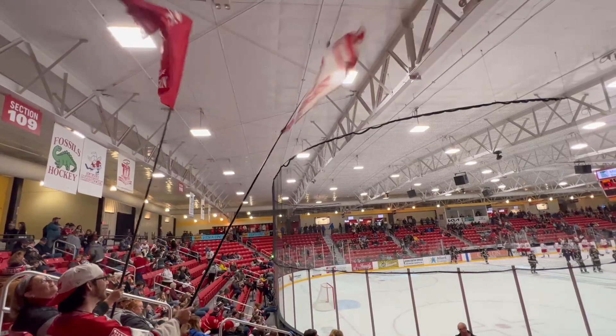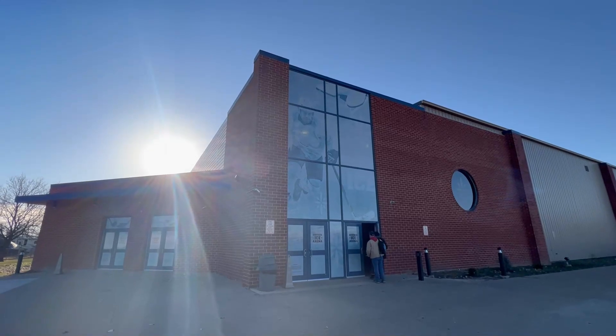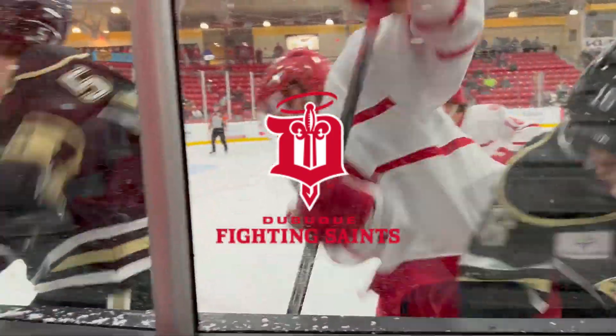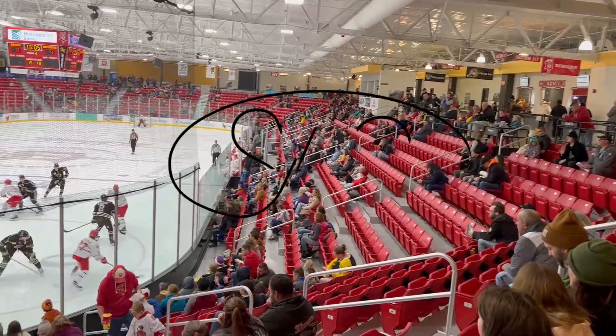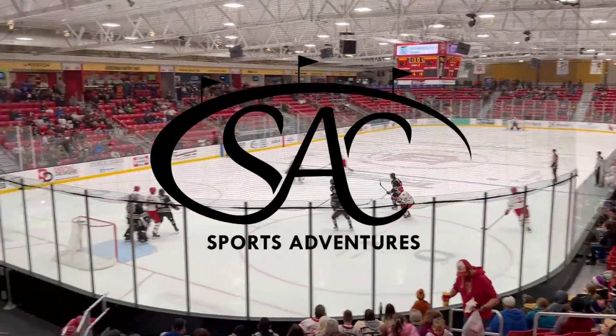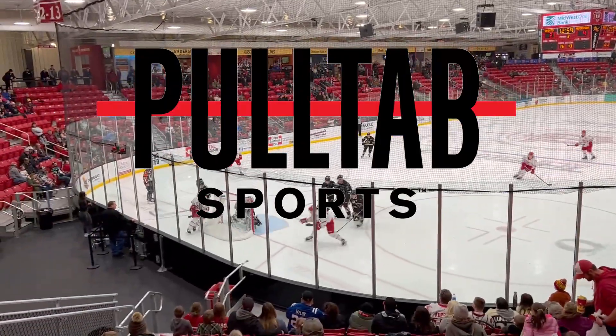Welcome to Dubuque, Iowa, as today we're at Dubuque Ice Arena, home of the Dubuque Fighting Saints of the USHL. This 33rd Stadium Review episode is now our 4th from the USHL on my quest to visit all 16 stadiums, and is brought to you in partnership with PollTab Sports.